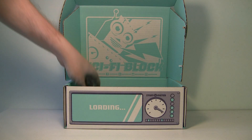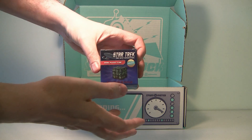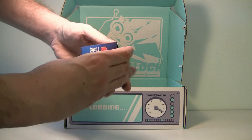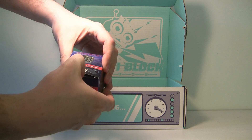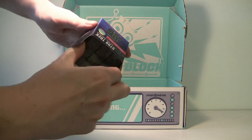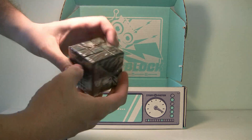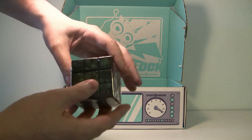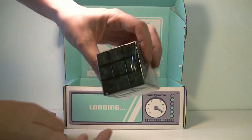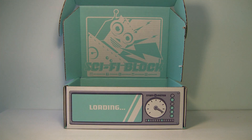Next up we have a Star Trek Rubik's Cube — a Borg puzzle! That is awesome. I'm a huge fan of Star Trek and the Borg are my favorite enemies. The funny thing is, if you try to solve this puzzle, all the sides look like the same design, so you can't really tell when it's solved. Maybe that's the joke — but it's cool nonetheless.